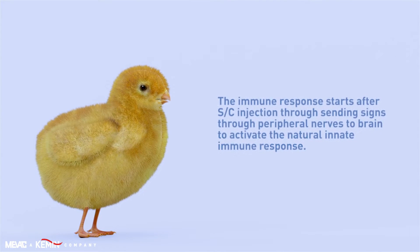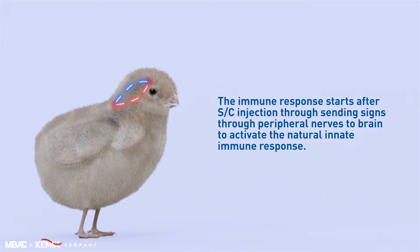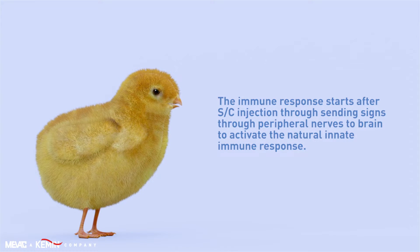The immune response starts after subcutaneous injection of the Miflovac H9ND Immuboost vaccine, sending signals through peripheral nerves to the brain to activate the natural innate immune response.